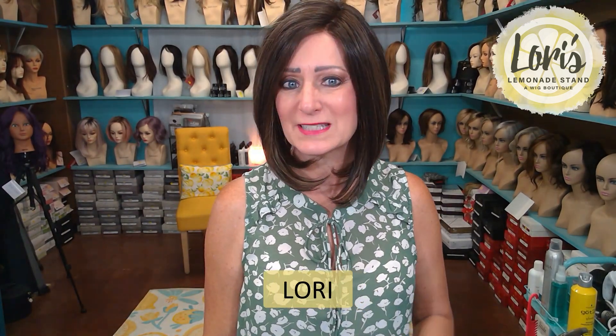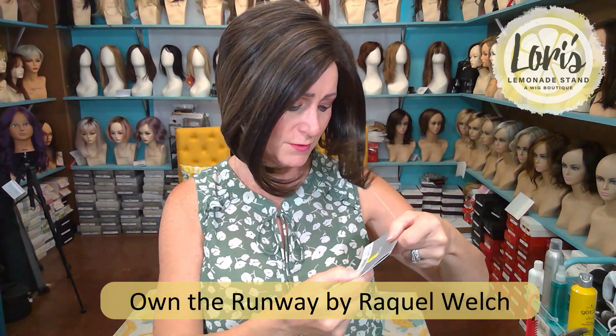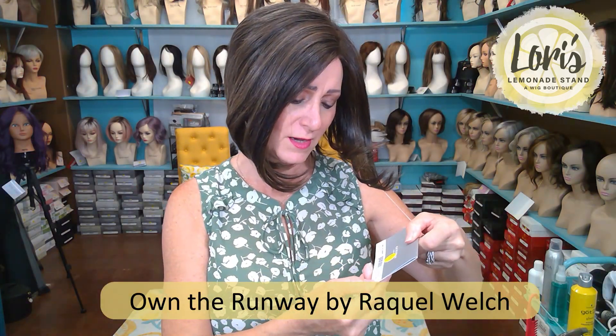Hello everyone, this is Lori from Lori's Lemonade Stand coming to you today to give you a new wig review. I have on Own the Runway by Raquel Welch.